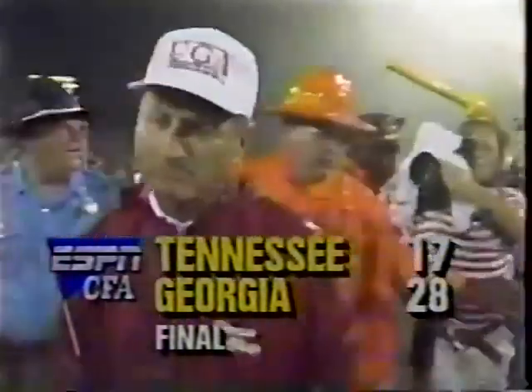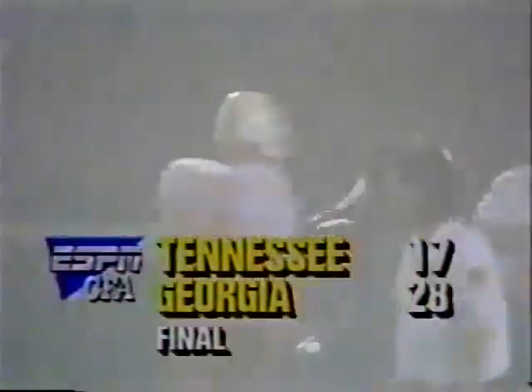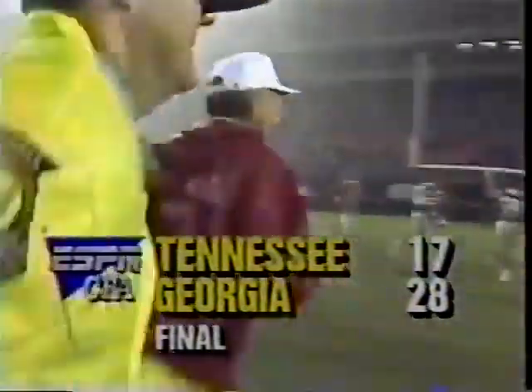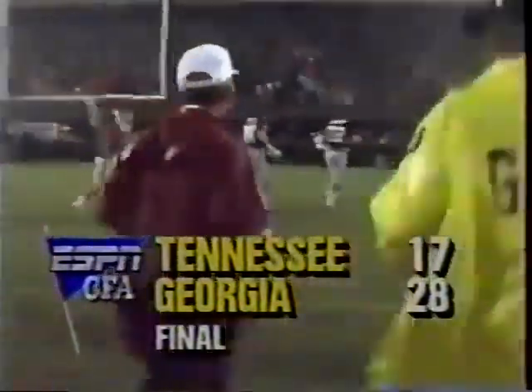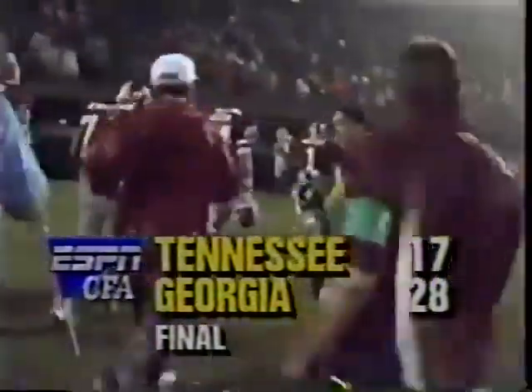Georgia with a devastating ground game gives Vince Dooley win number one of his 25th year at the helm. The Bulldogs have a leg up on the SEC championship. The final score: Georgia 28, Tennessee 17.